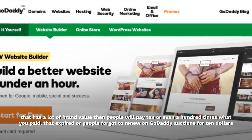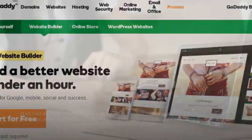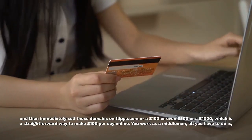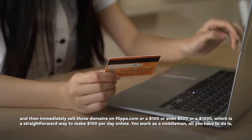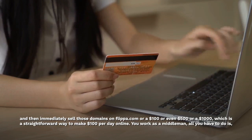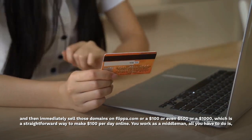Domains that expired or people forgot to renew on GoDaddy Auctions for $10, you can immediately sell those domains on Flippa.com for $100, $500, or even $1,000, which is a straightforward way to make $100 per day online.